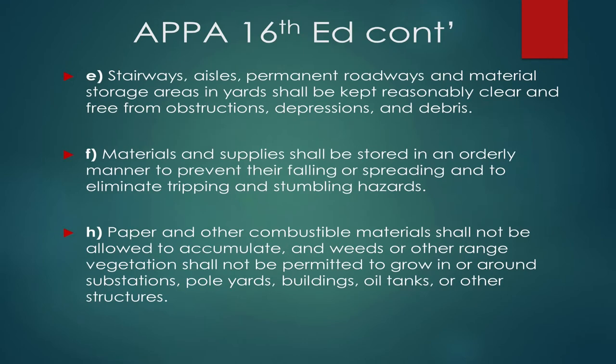Continuing with the 16th edition, subsection E covers stairs, stairwells, aisles, and permanent roadways — anywhere you're going to be walking. They shall be kept reasonably clear of obstructions, depressions, and debris. Materials and supplies shall be stored in an orderly manner — don't throw pallets around or leave boxes and wrappers on the floor, as they make a slick surface. Subsection H states that paper and other combustible materials shall not be allowed to accumulate — similar to why we spray in substations to prevent vegetation growth, which is both a fire hazard and a trip hazard.